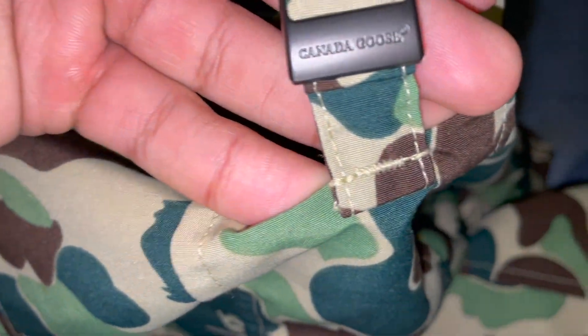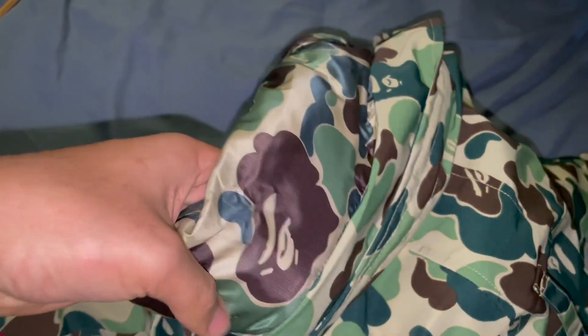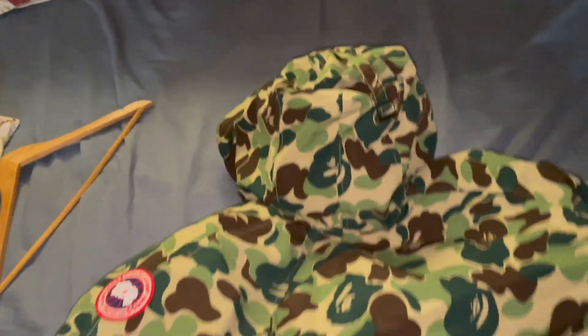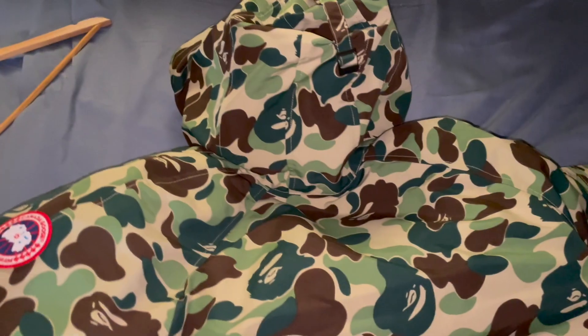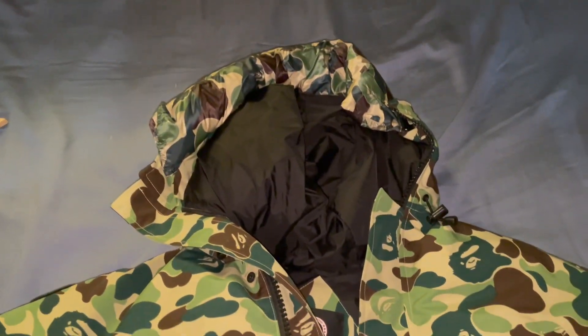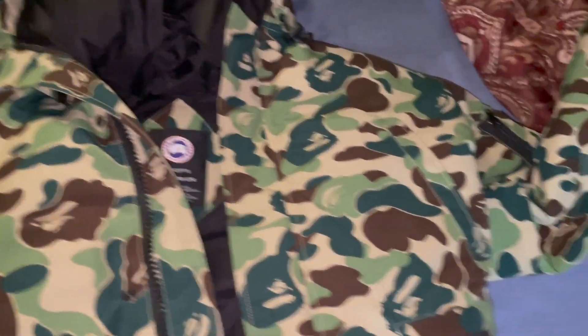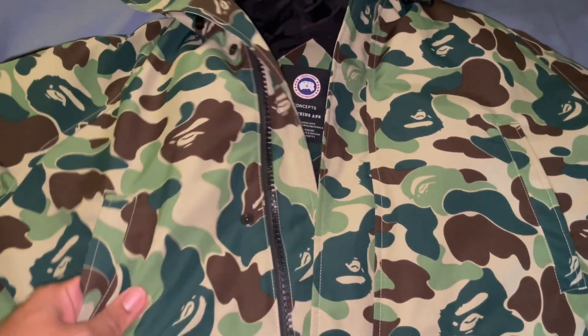So it's just camo — camo everything. The hood — let me show you, it says right there. The one thing I didn't like about the jacket is that it doesn't have fur. To be honest, this jacket would have been ten times better if it had fur, but I'm gonna give you a quick hack. If you have an old Canada Goose — I had an old one but I sold it — I would take the fur and just swap it out. I promise you the jacket will look ten times better with the fur.